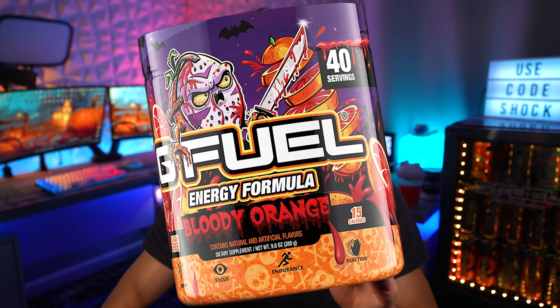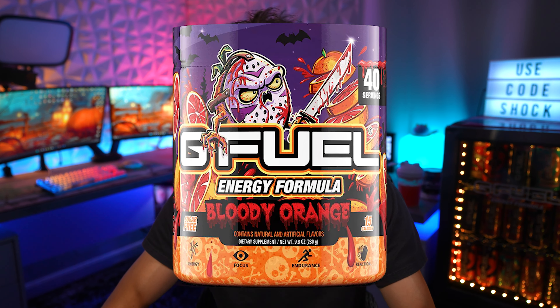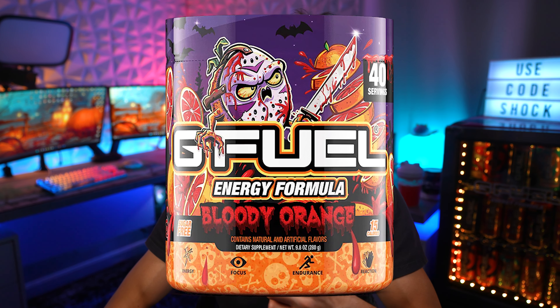Just want to mention that the bloody orange tub looks to be pretty limited, so if you guys do want to pick it up, I'd recommend doing so within the next 24 hours because I think it might be sold out by then.